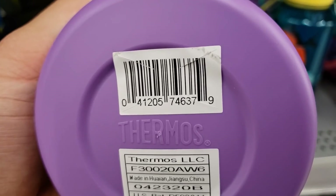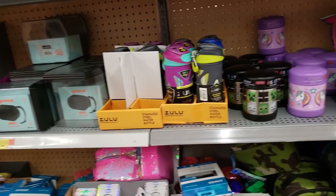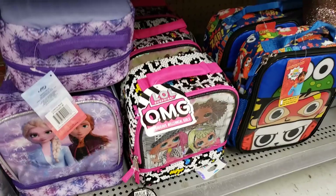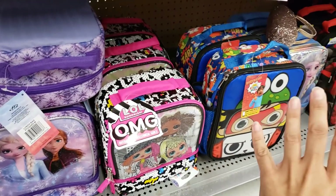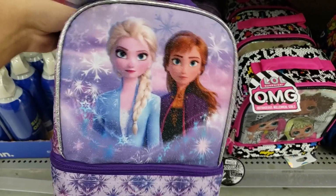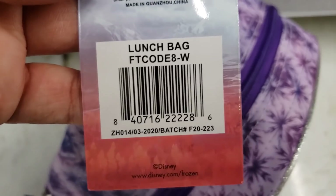Here is the UPC for the unicorn one. I scanned a few more and all of these are also two dollars and 50 cents — 75% off. This one is the Frozen 2 one, here is the UPC. And then this one is the LOL Surprise — it's a flip sequin one. I'm definitely getting that one.